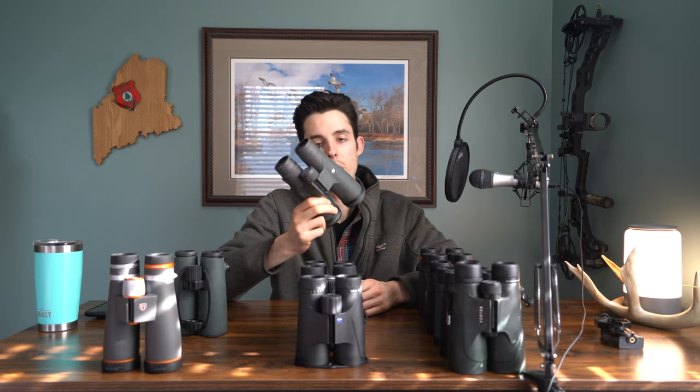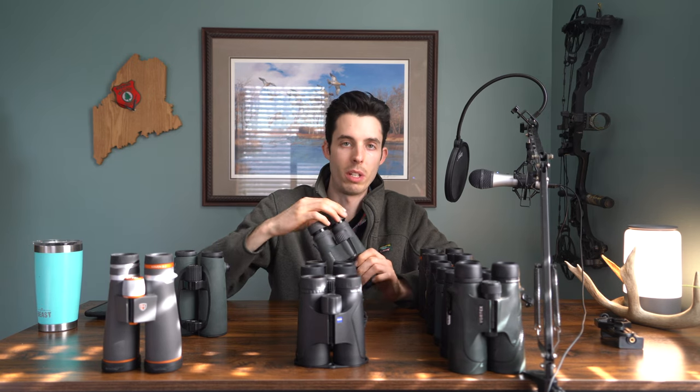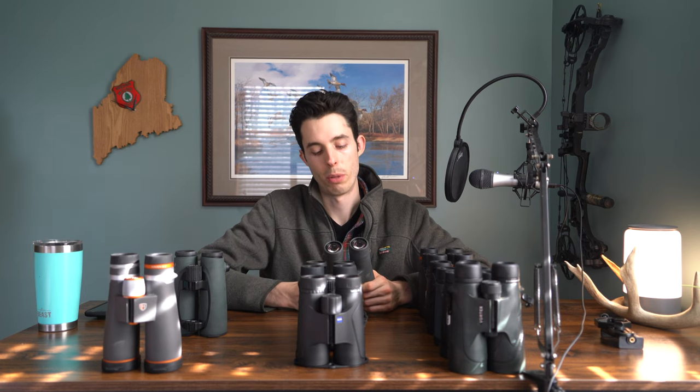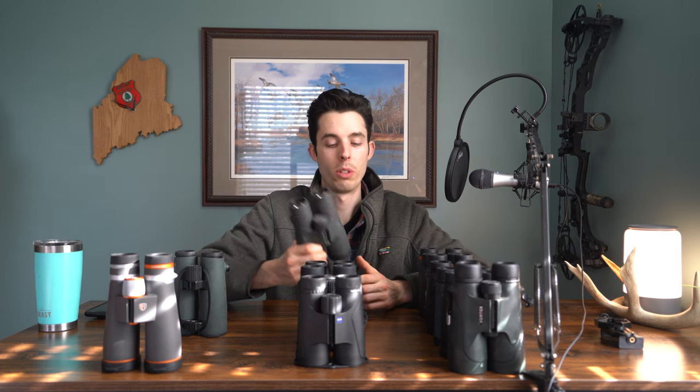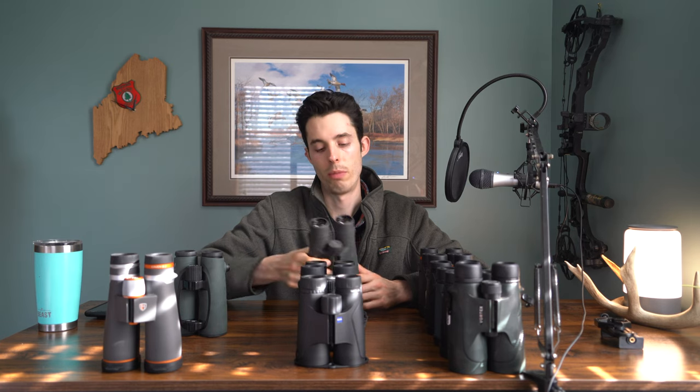If it wasn't for the size of the Maven B2s, they would definitely be my favorites — you get a little more range out of them than the Razor UHDs. But they're just impractical for the type of hunting I do since I like to walk a lot and want lightweight binoculars. If that's not important to you, they're all-around awesome binoculars and highly recommended if you can afford them.